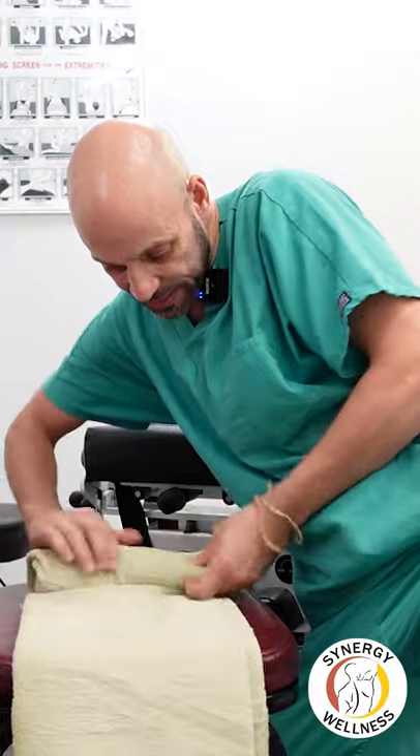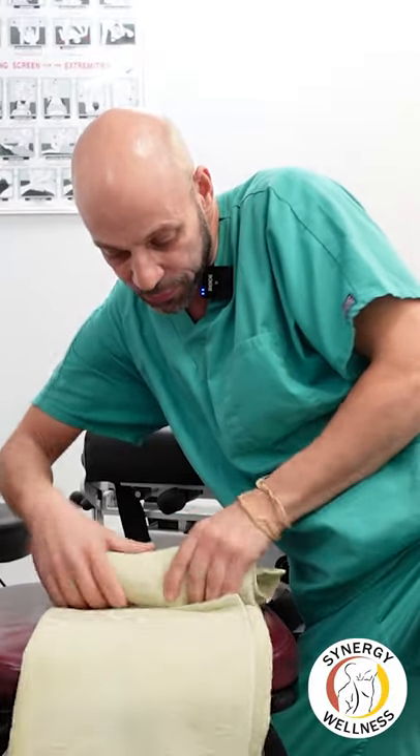You're going to take a towel, fold it three ways, and then we're going to roll it up nice and tight here, and we're going to put this behind our back.